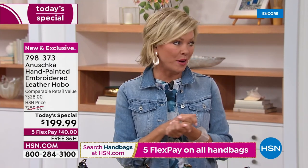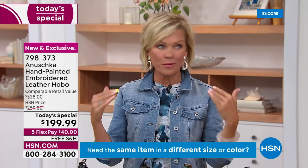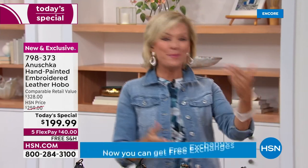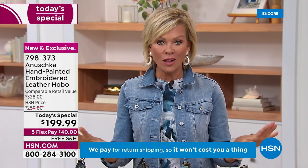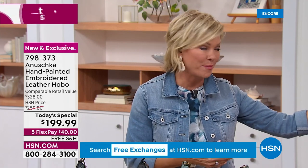Keep in mind there are free exchanges. You can get a bag or get two — if you decide to keep one, you can send the other back, no charge, and it ships free. We pick it up. You can do this on a flex pay of $40 — that's five flex on all of the handbags. Free shipping on all Anoushka handbags.